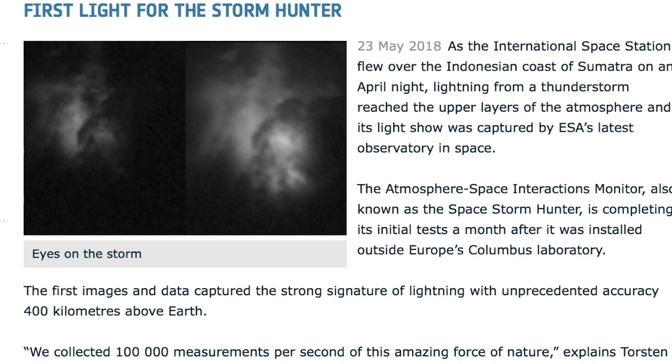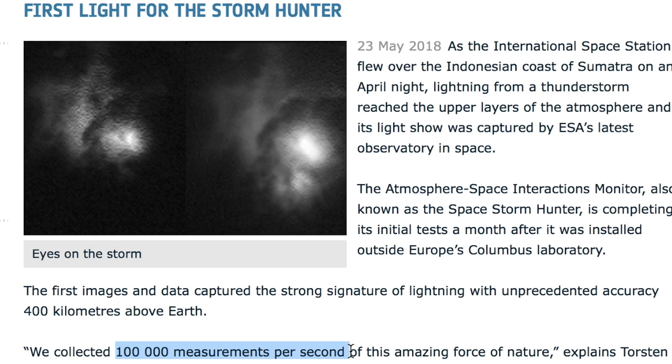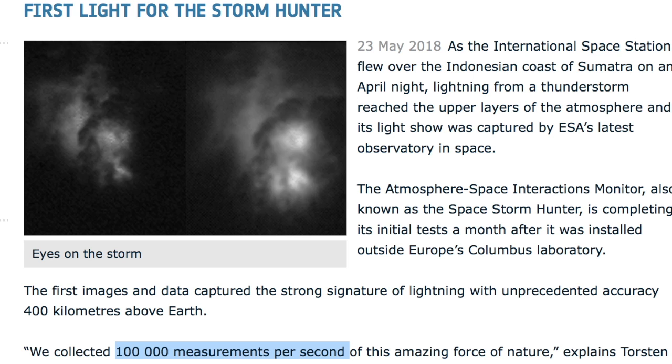The ESA Storm Hunter got its first light and first images. For those who don't know, it can take over 100,000 images of thunderstorms per second, planning to hunt down some sprites, elves, and other electric phenomena.